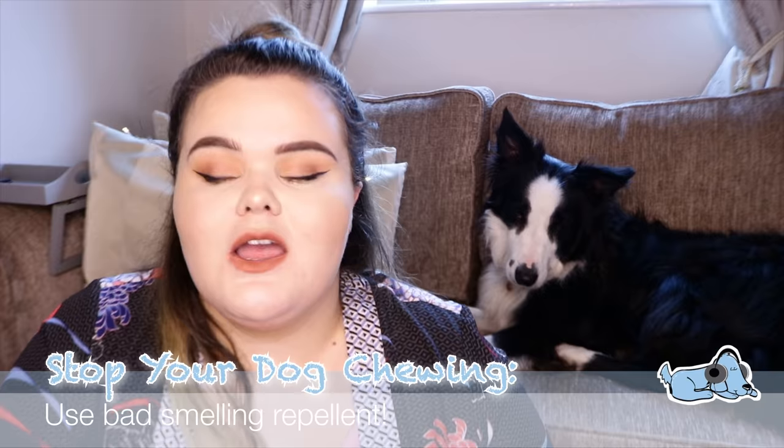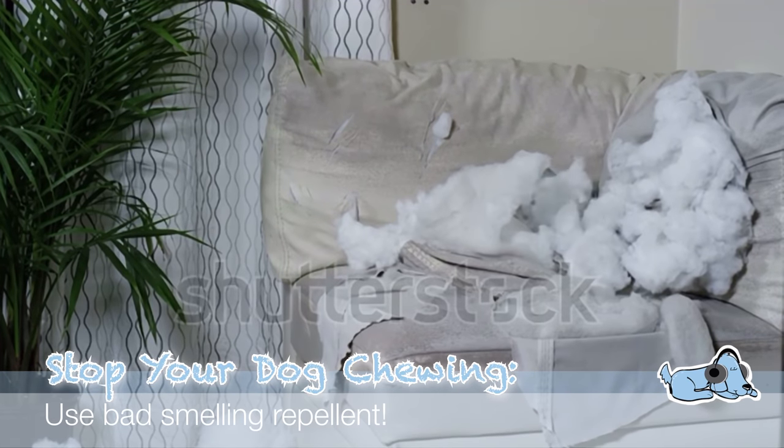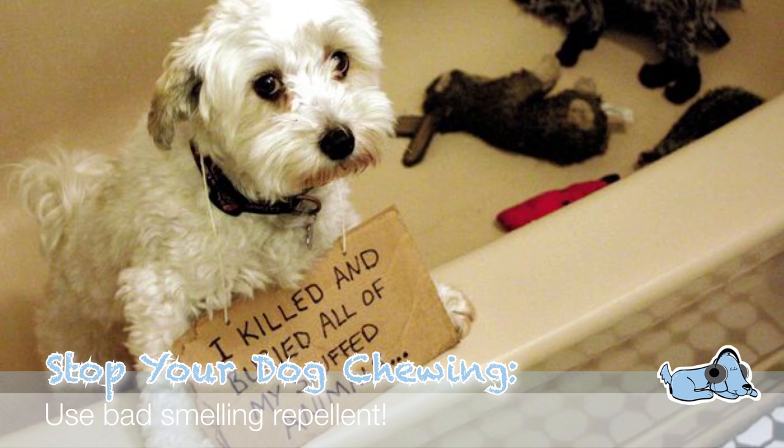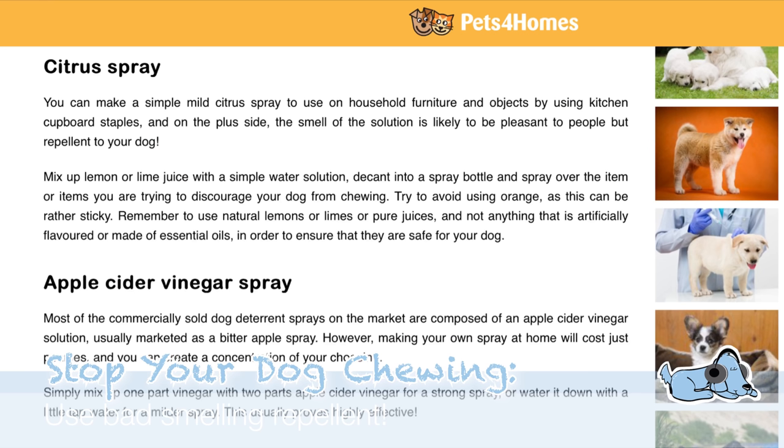Number four is to use bad-smelling repellent. Place it in the area that your dog loves to chew and bite, and that will really help — they'll stay completely away from the area. It will mean that for the time being your house might smell a little bit in that specific area. However, eventually your dog will learn that they are not allowed to chew there.